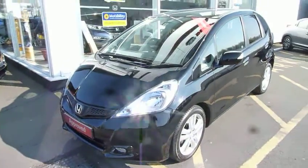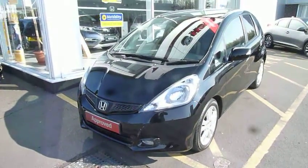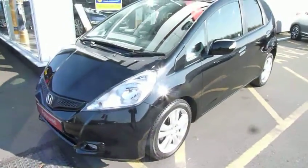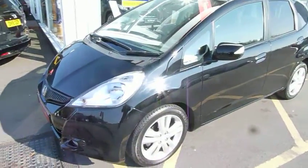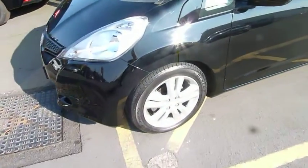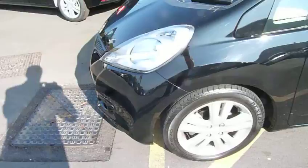Hello and welcome to the JT Hughes Honda website. My name is Harvey. Today I offer you an absolutely gleaming black Honda Jazz 1.4 Auto — that's the CVT — and it's an EX version, top of the range.